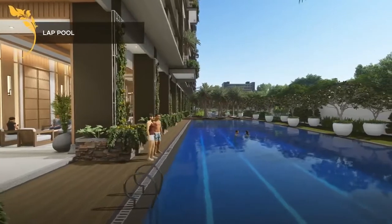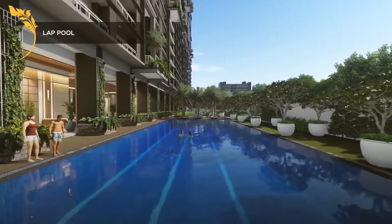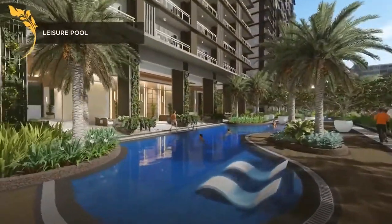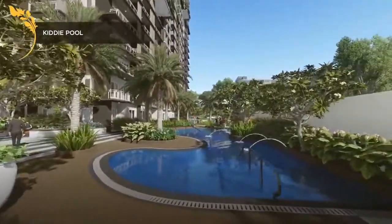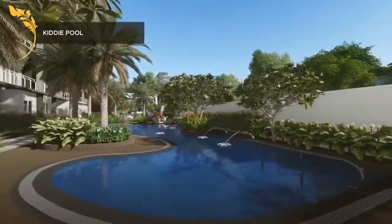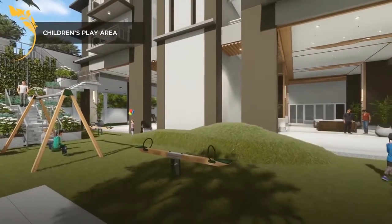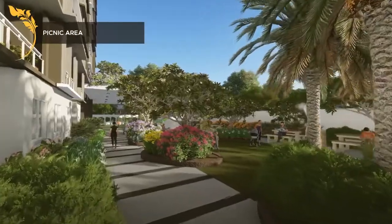Outdoor amenities include a Lap Pool, Leisure Pool, Kiddie Pool, Children's Play Area, and Picnic Area.